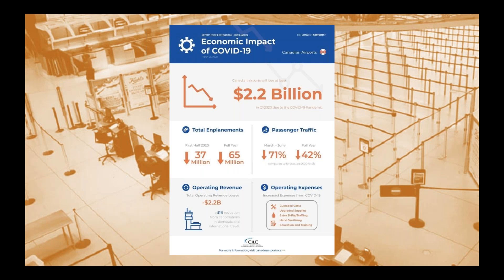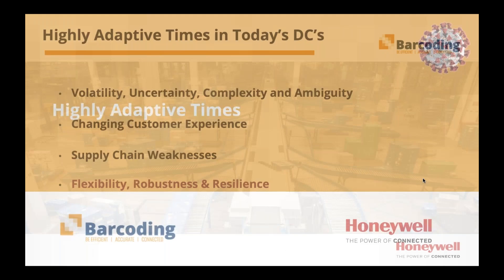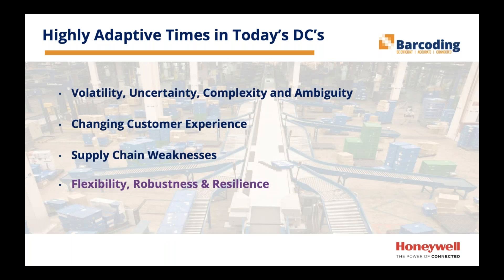It's definitely a period of adaptation to this new reality, and that's what we're seeing at Honeywell as well. The phrase I like applying here is 'highly adaptive times.' Things we're seeing include volatility, uncertainty, complexity, and ambiguity — otherwise known as VUCA. We've stress tested the supply chain.